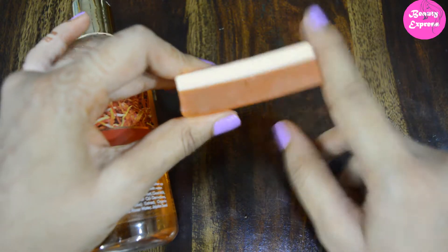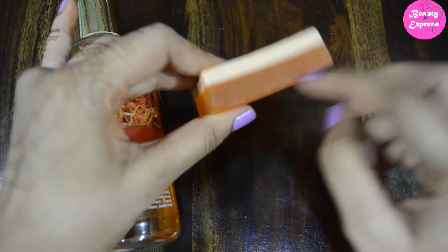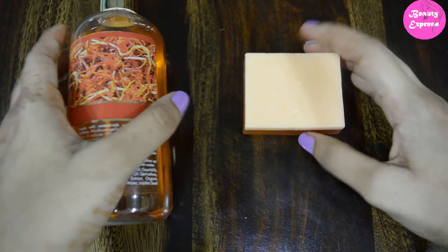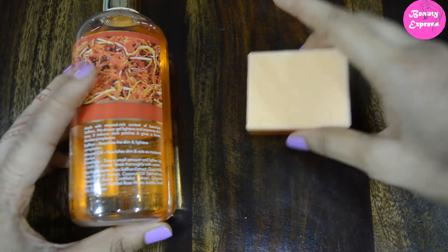I really like its look. The soap is of double color — one side is saffron and the other side is goat milk. Now let's look at the ingredients of these two products to see whether there is any difference.